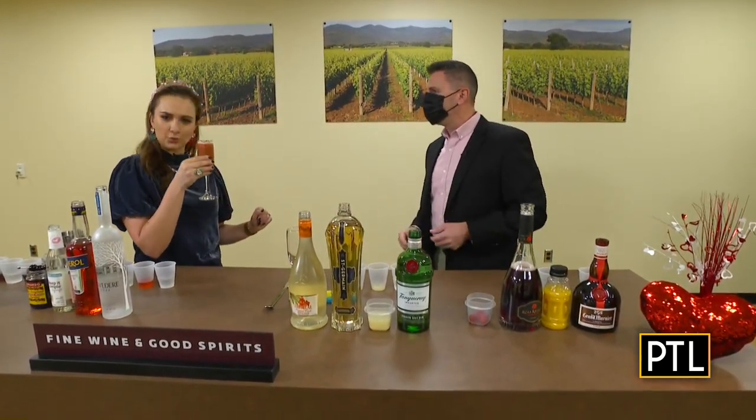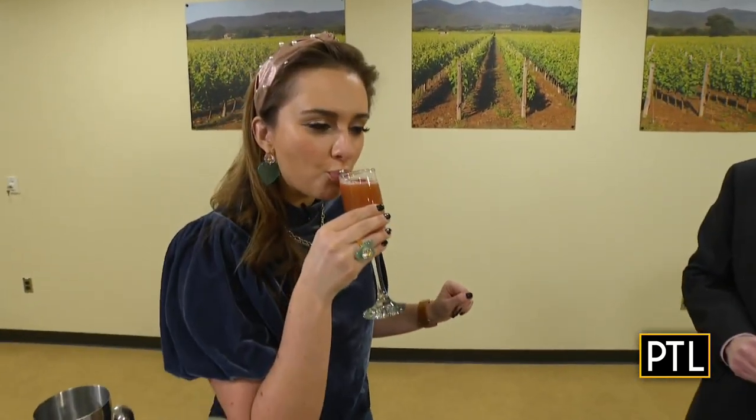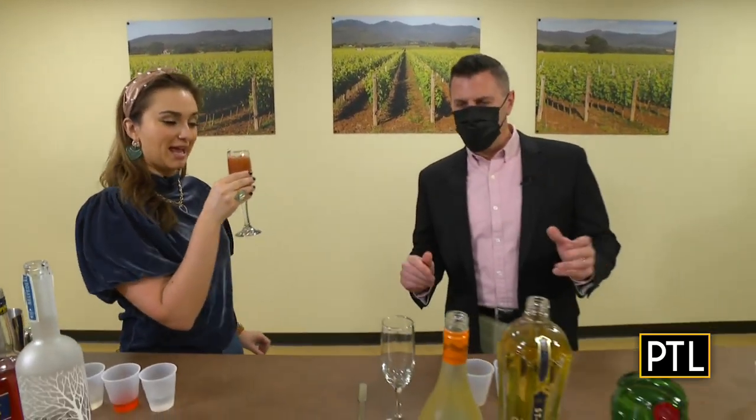So this is the Rosa Mimosa — a little bit sweet but a little twist on a traditional mimosa. It's really good and it's not too sweet. I think it's just the right amount. A little bit of balance.